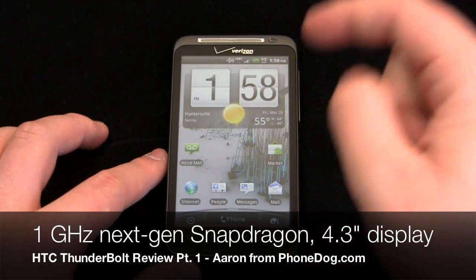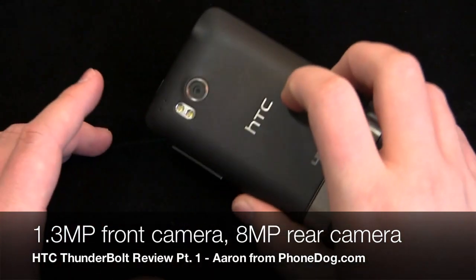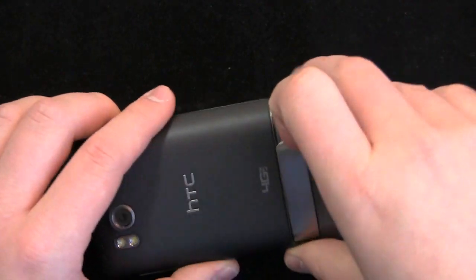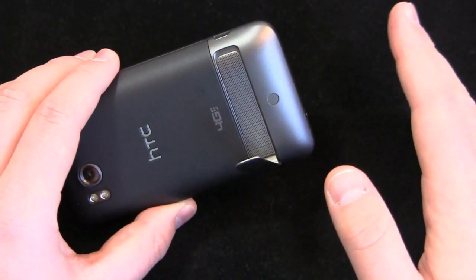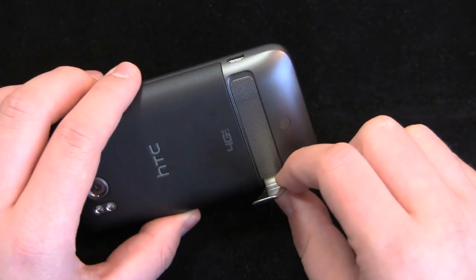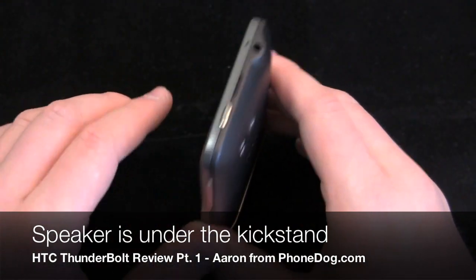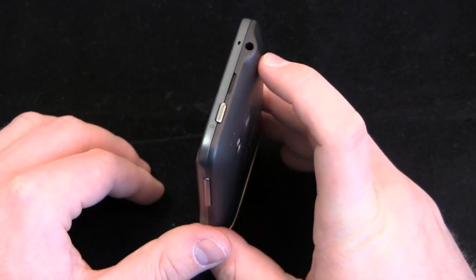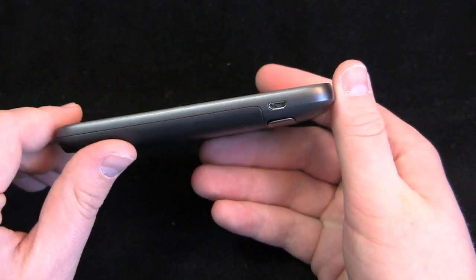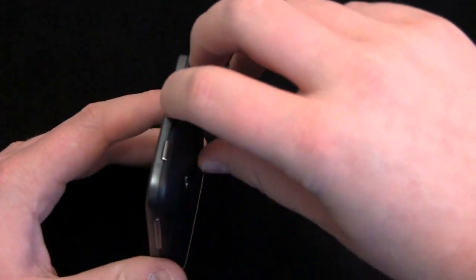1 gigahertz Snapdragon processor, 4.3 inch display, 1.3 megapixel front-facing camera up front, and an 8 megapixel camera on the back with dual LED flash. There's a kickstand on the back, which is a little bigger than the one on the Evo. I'll compare this device several times to the Evo and the Inspire because, save for some design changes, they're all very similar. Speaker on the back, 3.5mm headphone jack on top, power button, microphone, and micro USB charging port on the bottom right. No HDMI port on this device.